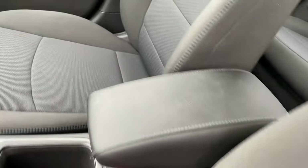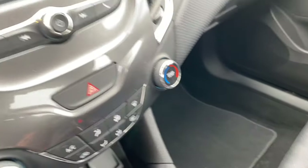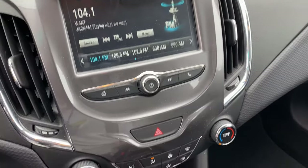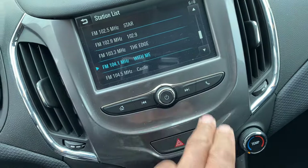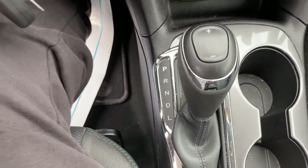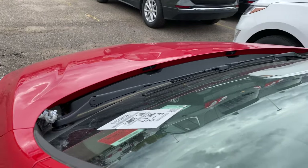Nice, normal interior. Whoever owned this was a smoker - I smelled nothing but cigarettes in here. This one's only got 10,810 miles on it. The display - I don't think this is touchscreen. Oh, it is touchscreen. I don't see no heated leather or nothing. Of course, you got traction control, and the shifter right there. Let's see what the engine sounds like - sounds just like a four-cylinder. Nothing too fancy about that.